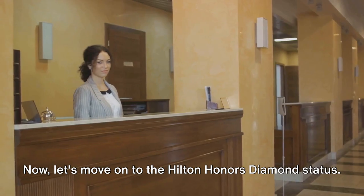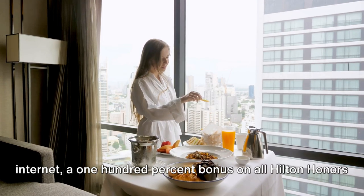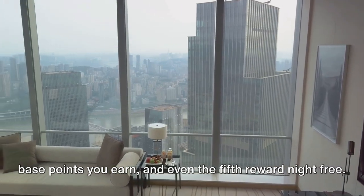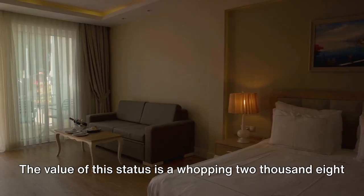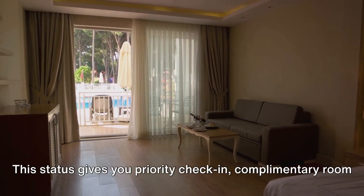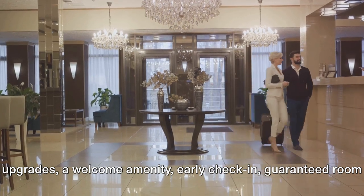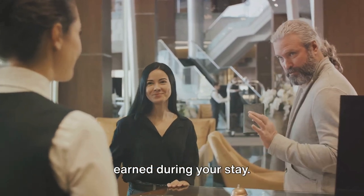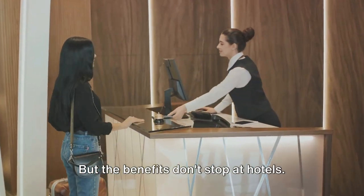Now let's move on to the Hilton Honors Diamond Status. This status not only gets you room upgrades and a 48-hour room guarantee, but also free premium internet, a 100% bonus on all Hilton Honors base points you earn, and even the 5th reward night free. Stay 4 nights and the 5th is on us. The value of this status is a whopping $2,880. Next up is the IHG One Rewards Platinum Elite Status. This status gives you priority check-in, complimentary room upgrades, a welcome amenity, early check-in, guaranteed room availability, and a 60% bonus on base points earned during your stay. The value of this status is $1,290.